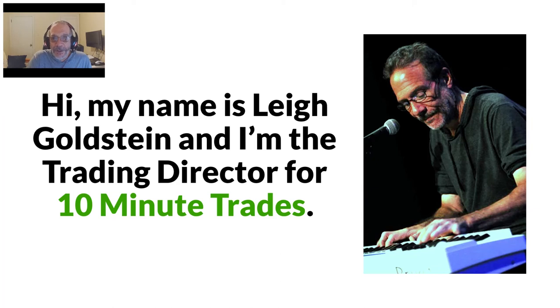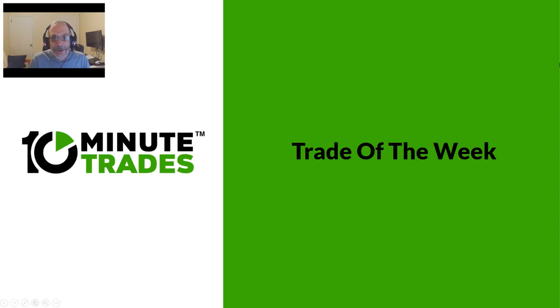Hello everyone and welcome to this week's trade of the week. My name is Lee Goldstein, I'm the trading director at 10 Minute Trades. I think it's probably an easy one what we chose this week — we're going to go with Tesla because we had a great trade on Tesla's earnings. Let me show you what happened with the trade.